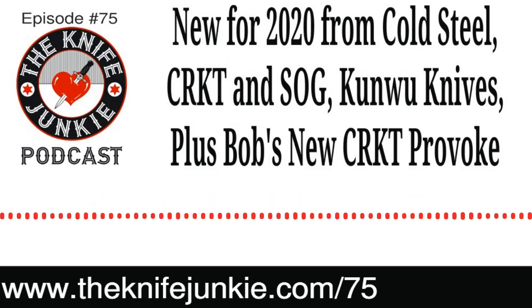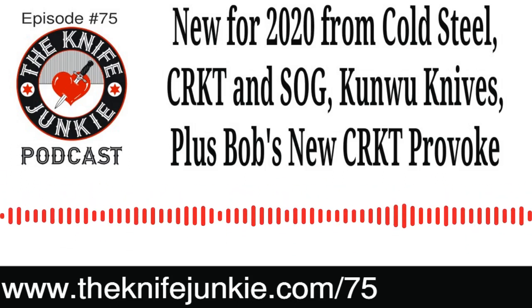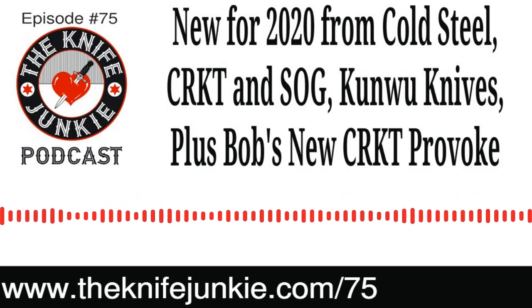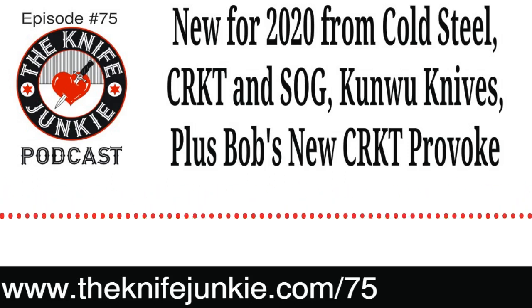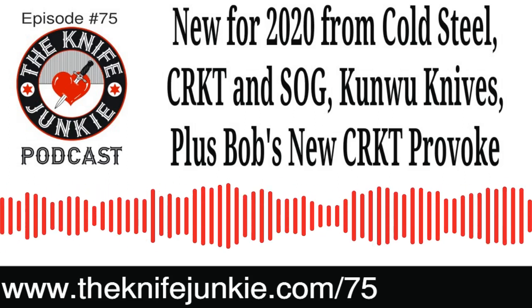Welcome to the Knife Junkie Podcast, your weekly dose of knife news and information about knives and knife collecting. Here's your hosts Jim Persin and Bob the Knife Junkie DeMarco. Hello, Knife Junkie, and welcome to episode number 75. It's our midweek edition of the Knife Junkie Podcast. I'm Jim Persin. And I'm Bob the Knife Junkie DeMarco. Welcome to the podcast. We've got a lot to talk about today.